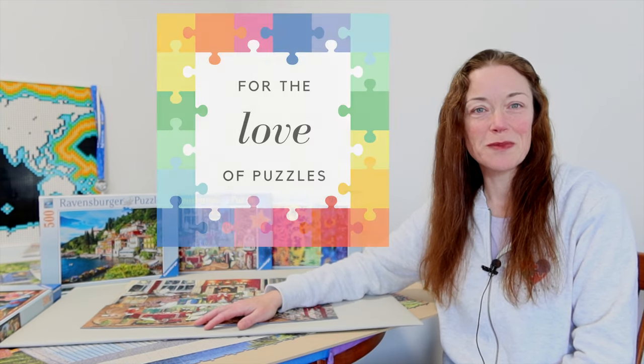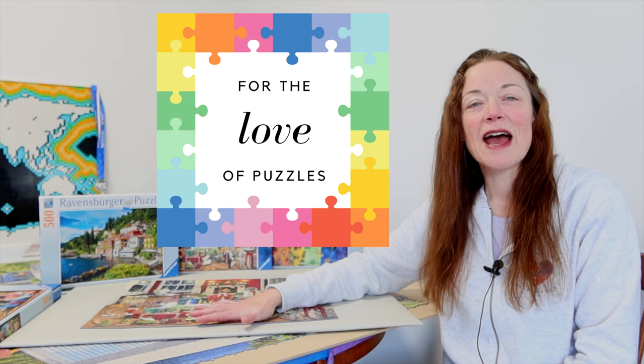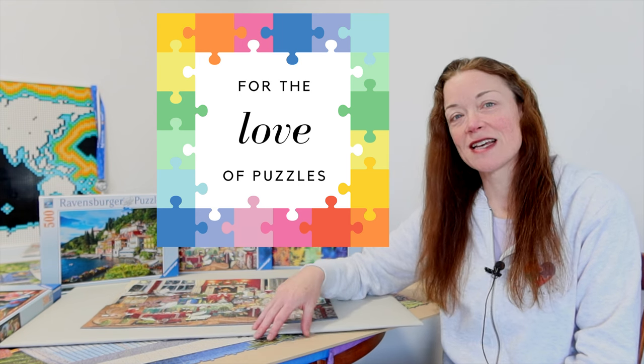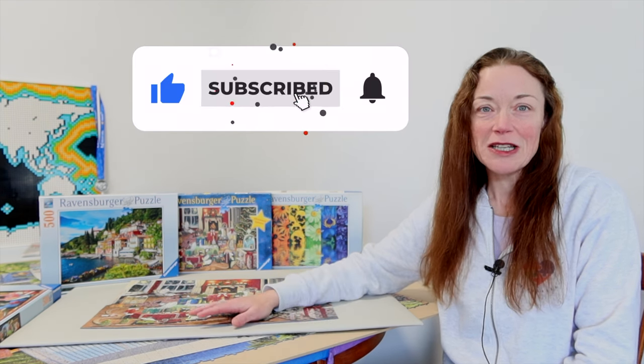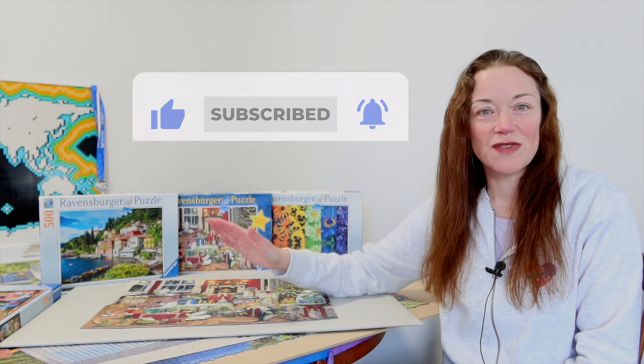Hi everyone, I'm Donna Louise and welcome to my YouTube channel For the Love of Puzzles. I was hoping to have the second bag of Educa's Around the World Jigsaw Puzzle completed for today's video, however it's taken me a bit longer so that'll be the next video.